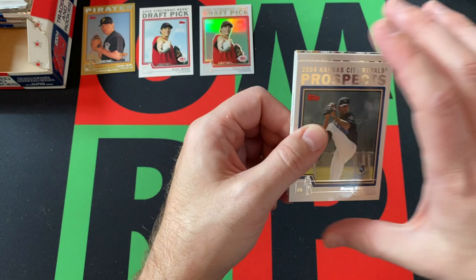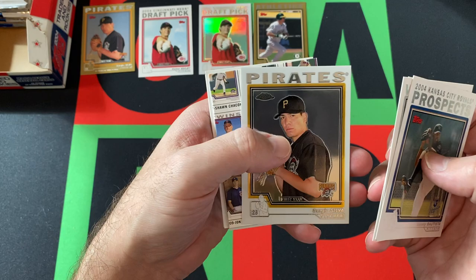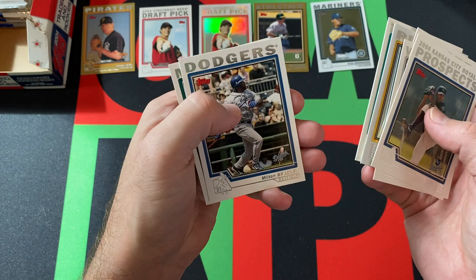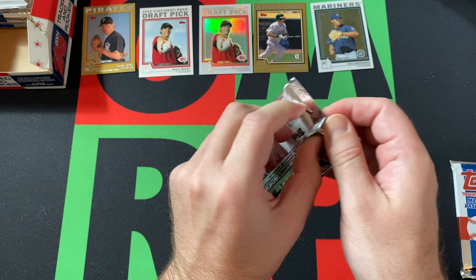Pack four: Danny Batista again, Juan Uribe, Sergio Silva — the regular version — but the gold card behind them is Matt Kata. We got Sergio Silva again, which is weird. Felix Hernandez chrome — that's a nice one. Chris Aguila, Milton Bradley, and Raul Ibanez. That's everything out of that pack. We still haven't gotten our hit.